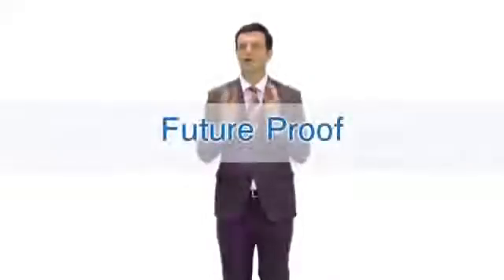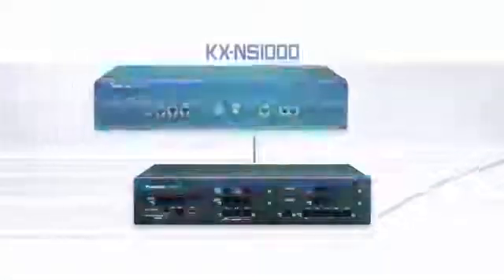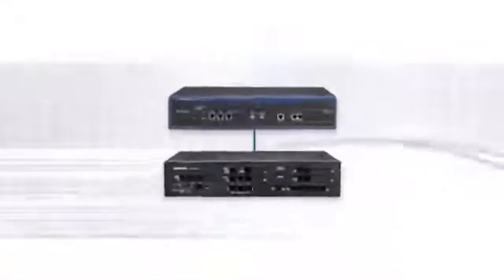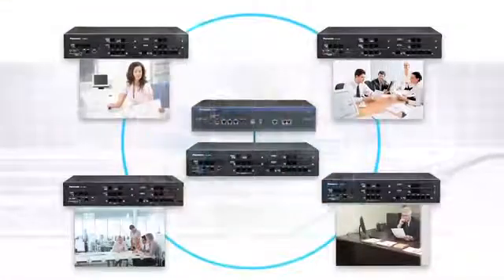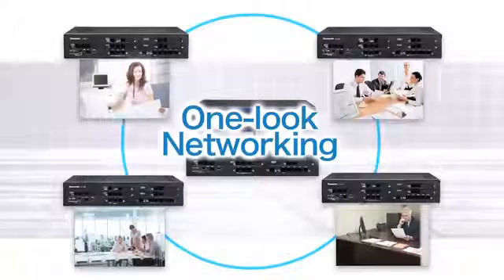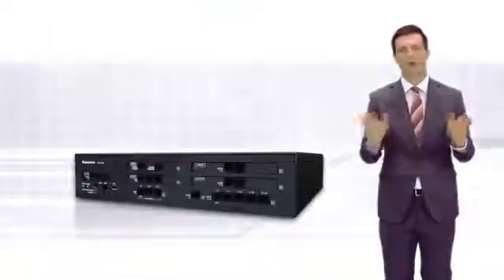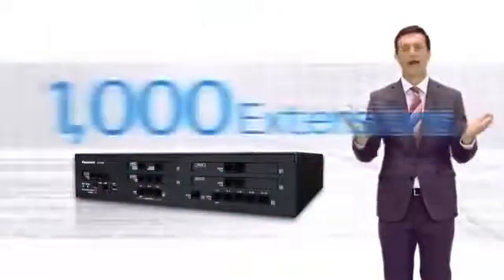This product is also ready for future business expansion. It can be connected with the KX-NS1000, also from Panasonic, to further expand the system. One-look networking can be used to control multiple offices, such as branch offices, with a single device and support up to 1,000 extensions.